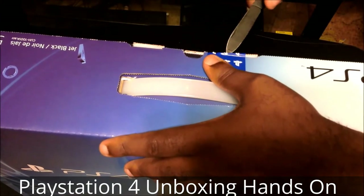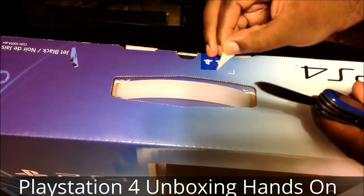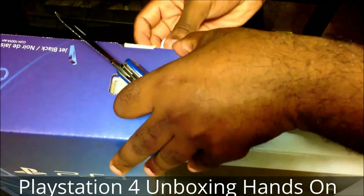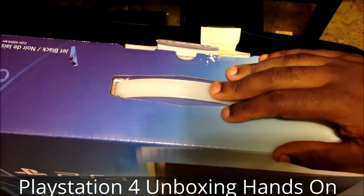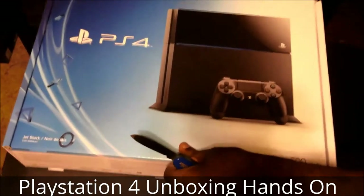I'm out of breath, I'm excited, I'm tired and exhausted, but this is so much worth it. I've been looking forward to this system ever since it was announced back in February. This will be my first ever console release for any system — I've always picked up my systems relatively late. But enough of my rambling, let's see what's inside.